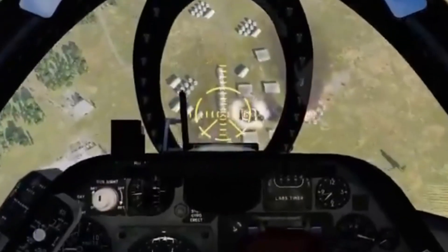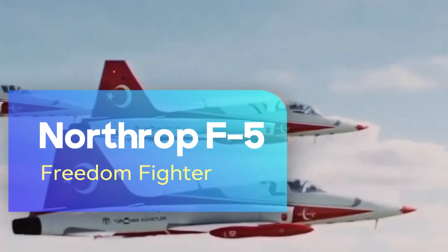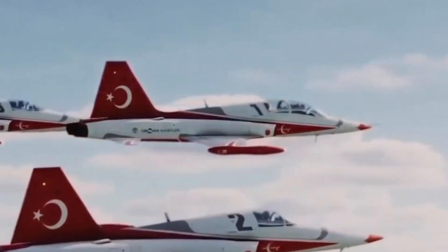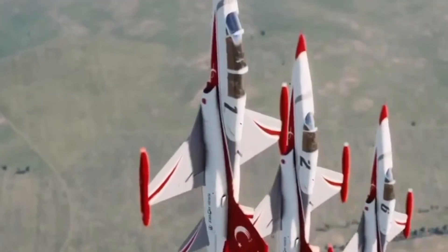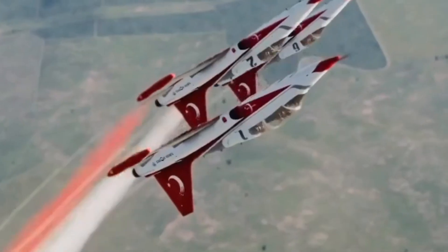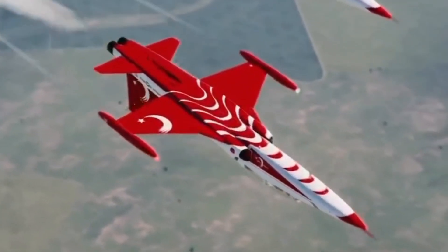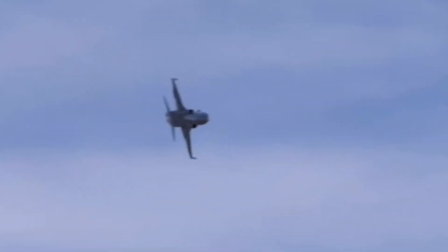The F-5 Freedom Fighter is a third generation supersonic light fighter designed and built by Northrop Corporation in the early 1960s. Known for its high maneuverability, easy maintenance, and low cost, it was first used by the United States Air Force before being adopted by the air forces of many countries around the world.